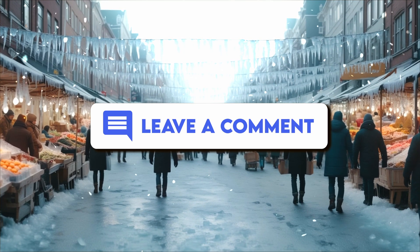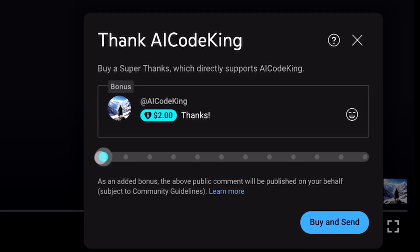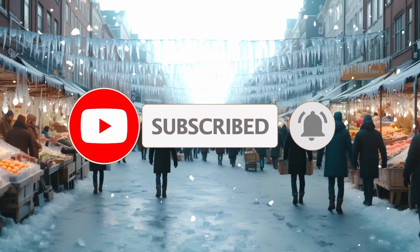Anyway, let me know your thoughts in the comments. If you liked this video, consider donating to my channel through the super thanks option below. Give this video a thumbs up and subscribe to my channel. I'll see you in the next video.